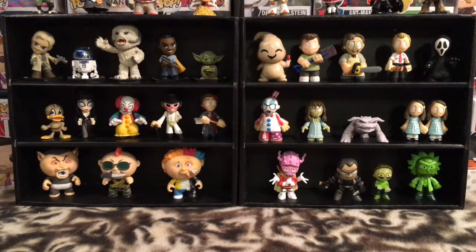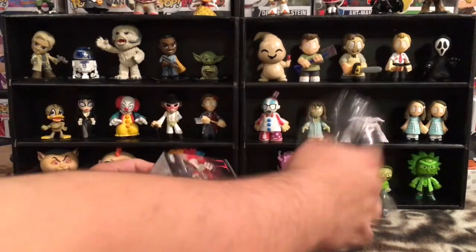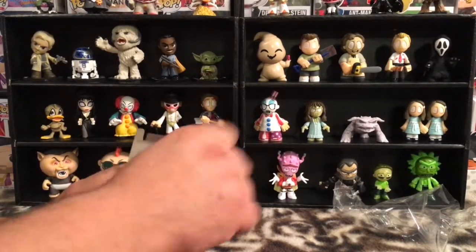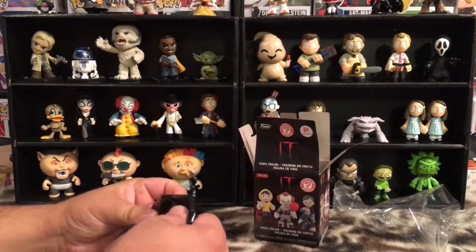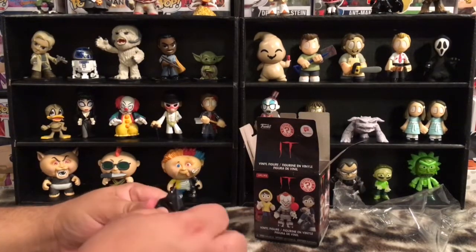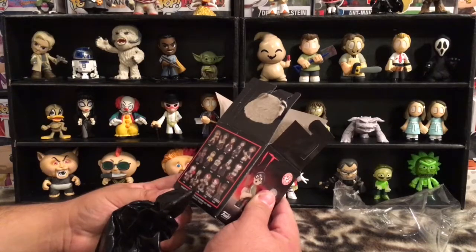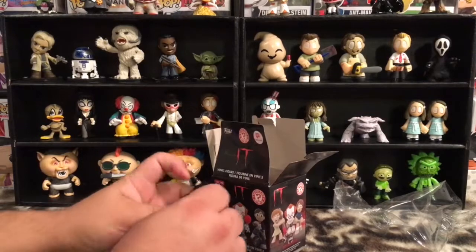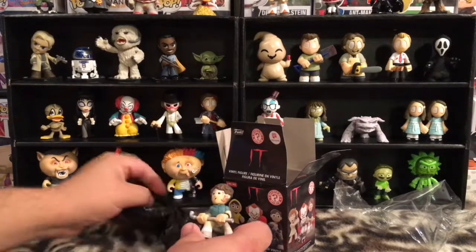Let's get the plastic off of here. There we go. Got it out of the bag. Feeling around — sometimes you can tell just by feeling the bag. This might be... it might be Stanley, I think. Yeah, let's see. And it is! We have Stanley as our character.